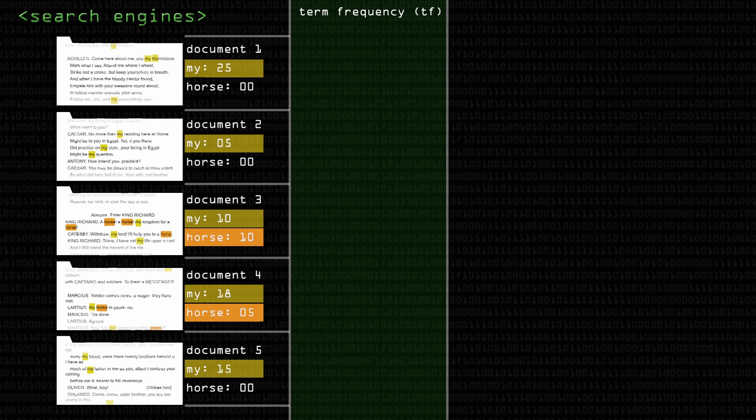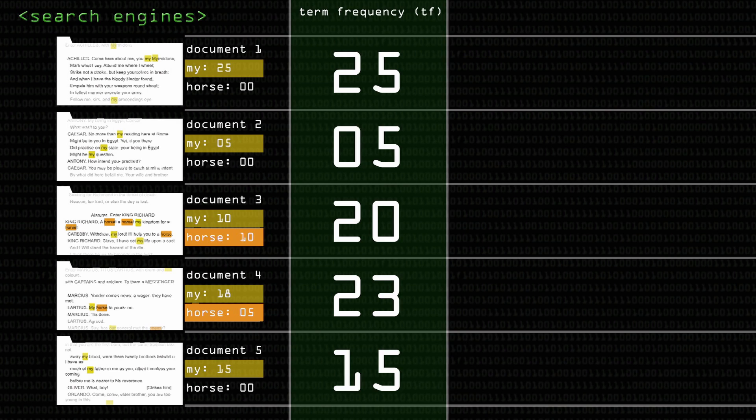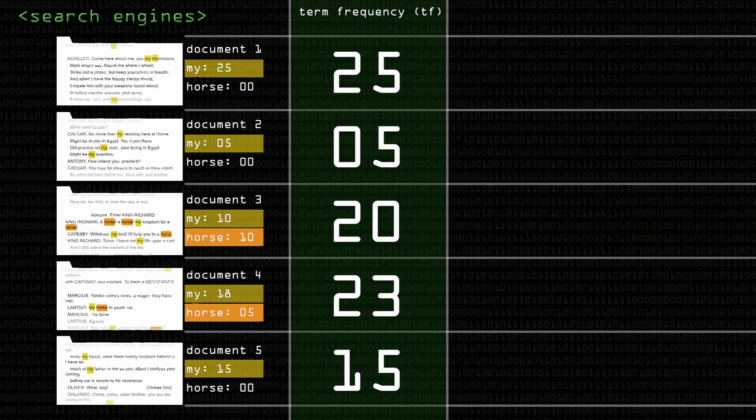The first thing you would do is just calculate term frequency - TF - measuring how many times each word is mentioned. This gives a score of 25, 5, 20, and so on. The idea makes sense in principle, but in this set the word 'my' is overwhelming everything. Document one gets the highest score of 25 because it has 'my' more times than document three has 'my' and 'horse' combined. This is a problem - document one is not the most relevant for horses, but it has the highest score.